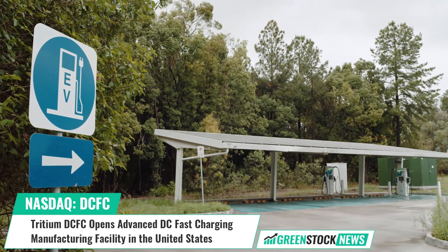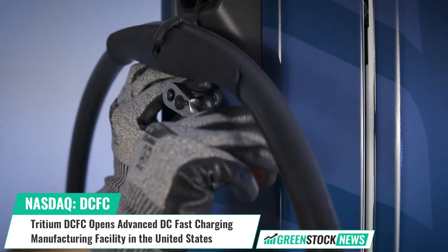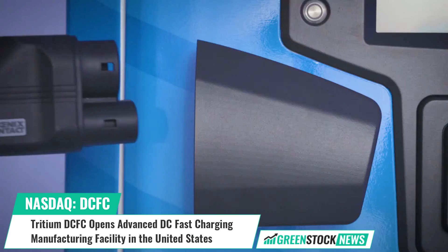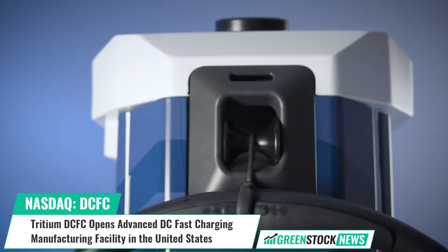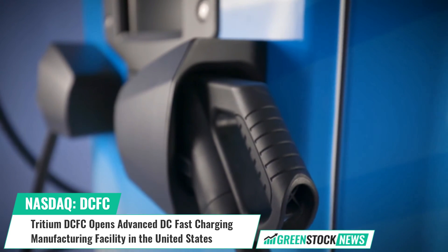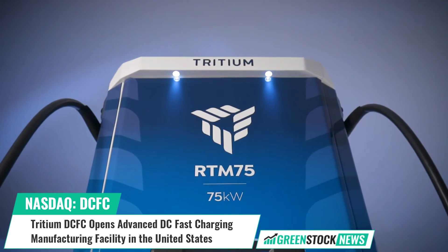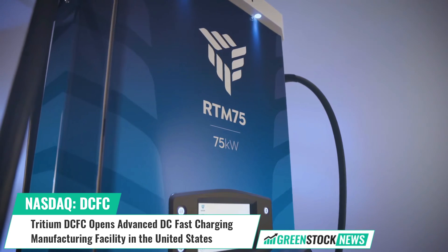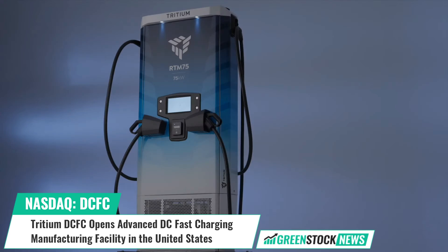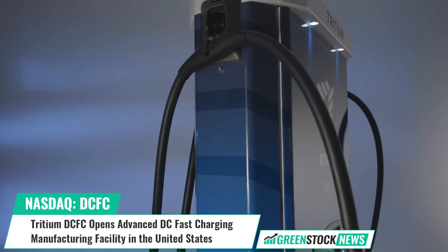Company CEO Jane Hunter stated, "The opening of our Tennessee factory is an important milestone for Tritium, for Tennessee, and most importantly, for American drivers." As many as 35 million electric vehicles are expected to be in use by 2030, and those vehicles will require more powerful and convenient charging infrastructure.